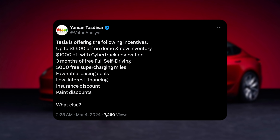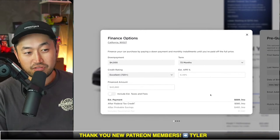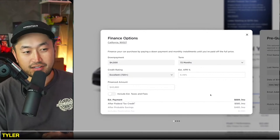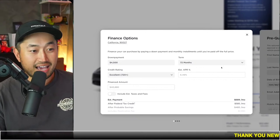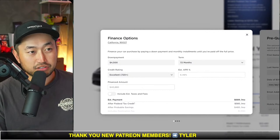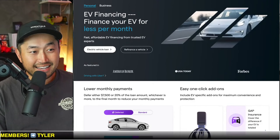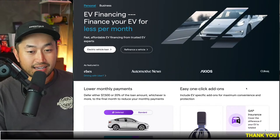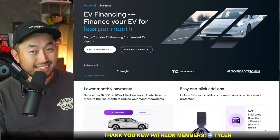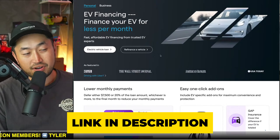Next is low interest financing, which is an interesting statement because it's at 6.49% for Tesla. When they say low, it's because it's low compared to other banks out there at 6, 7, 8, or 9%, since the average right now is much higher. But if you're looking for the lowest monthly payment, that's where channel sponsors like Tenet come into play. Tenet is an improved Tesla financing partner that can get you the lowest monthly payment by deferring a portion of the loan, maybe even that $7,500 federal tax credit.